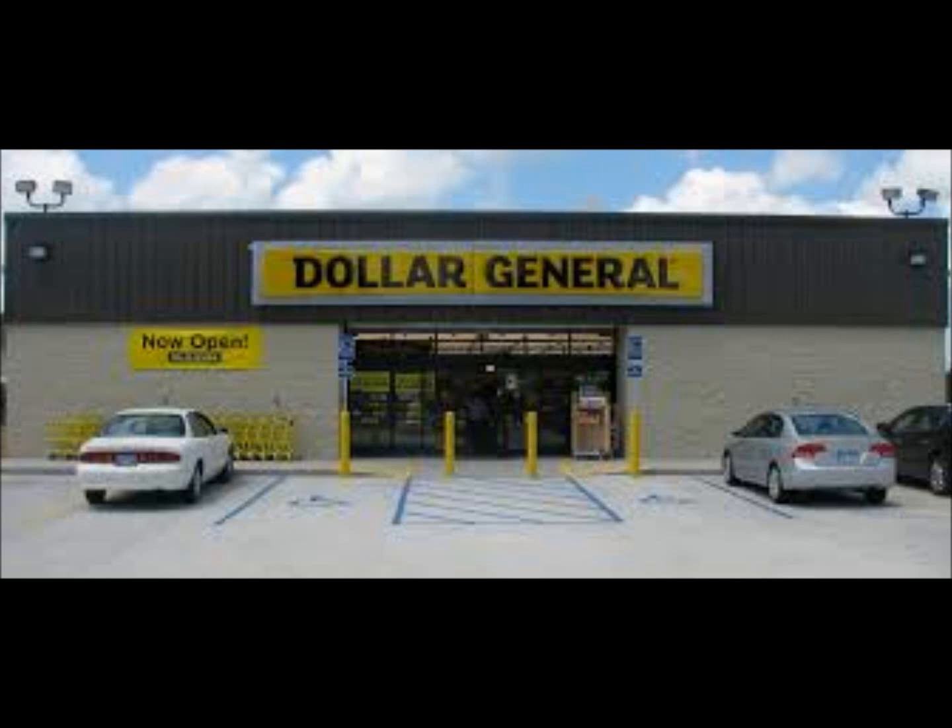Hey guys, my name is Kristen. In this video, we're going to look at some of the items that are currently 90% off at Dollar General. In the last stream that we did tonight, you guys voted that I make a video of the current penny items.